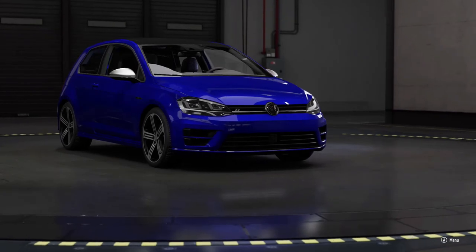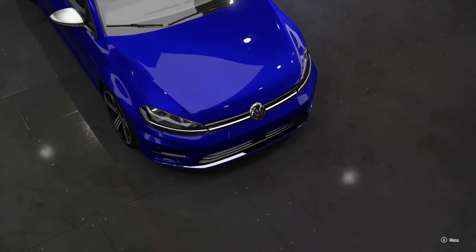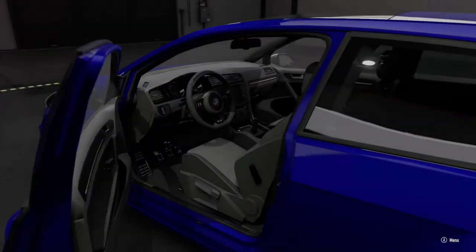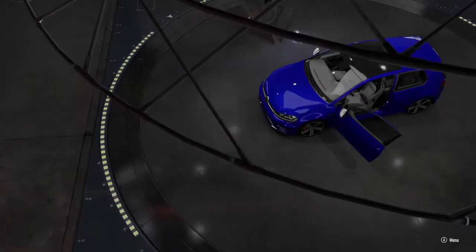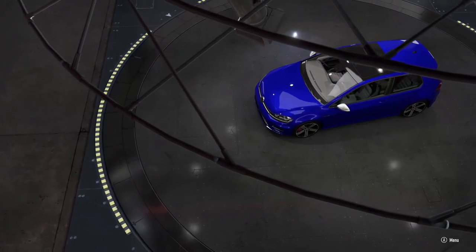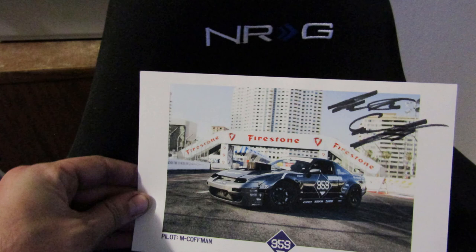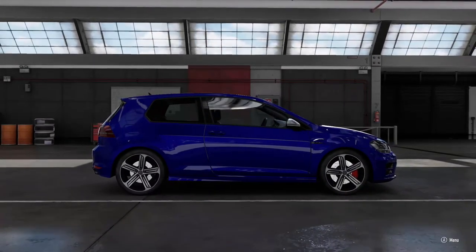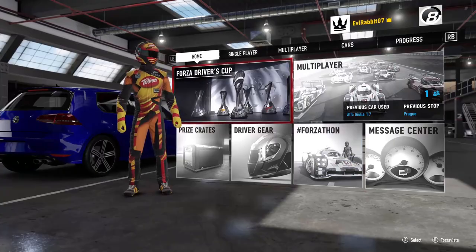What's up everybody, welcome back to the channel. I'm Evil Rabbit here for another 25 Days Giveaway episode — this is day nine of the 25 days of giveaway for the Christmas and holiday season. We're here on Forza 7. Comment on this video if you want a chance to win today's autographed poster card. Make sure you subscribe and tap that like button.